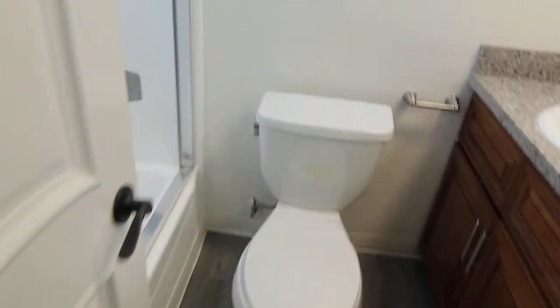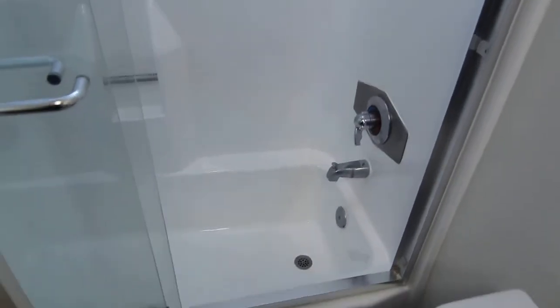And then finally we have the bathroom, with a vanity, toilet, and a shower bath combo right there.